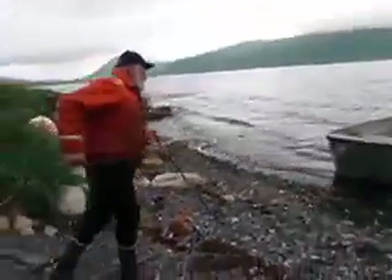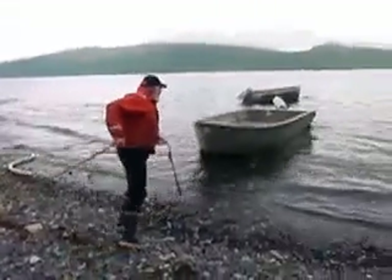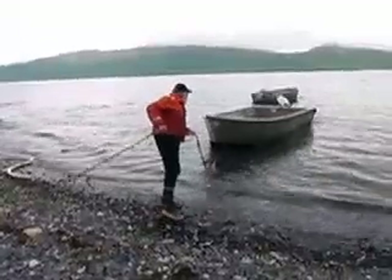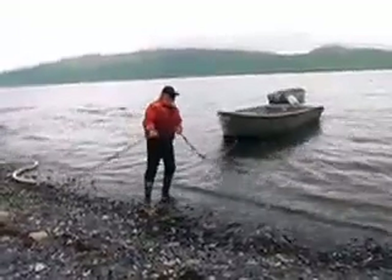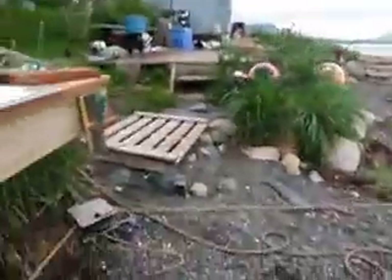The boats are then pulled off the beach so that the winds and the waves will not bang them into the bottom, or that the boat won't get caught on the beach when the tide goes out.